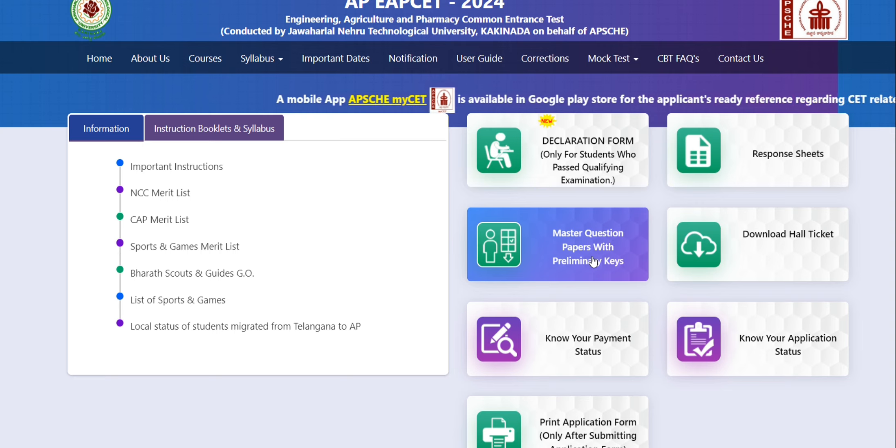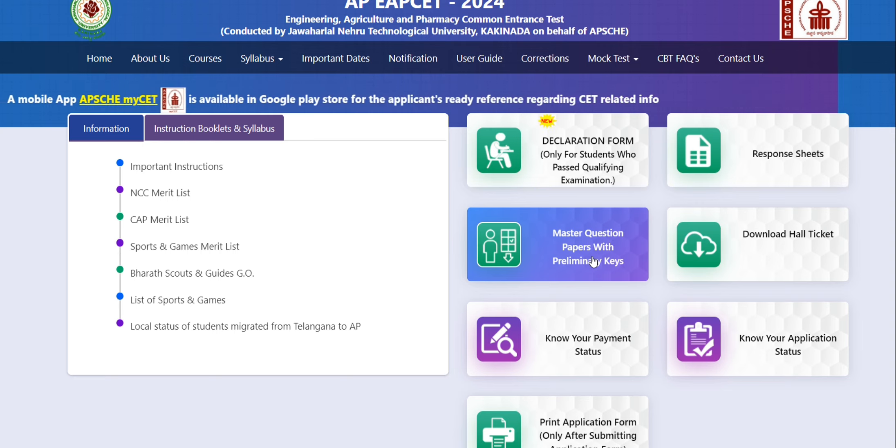If you have any doubts about APMZ, please comment in the comment section. If any results are released, I will be able to explain how many doubts there are. If you have any doubts about APMZ results, please comment in the comment section.